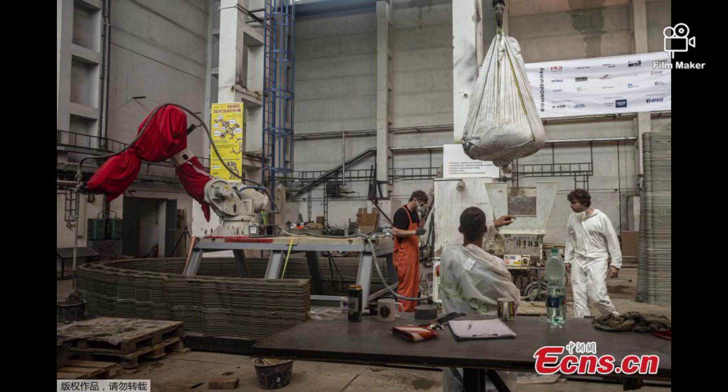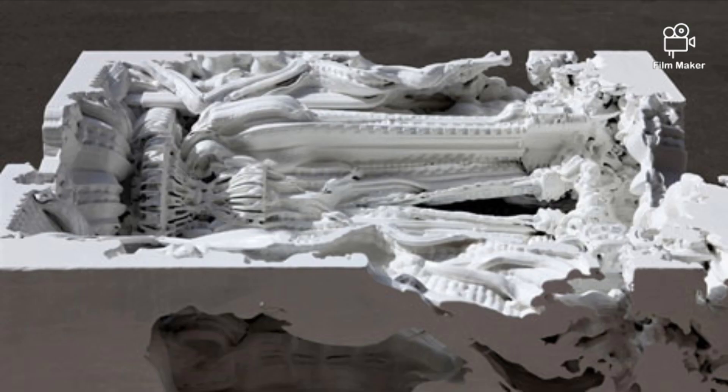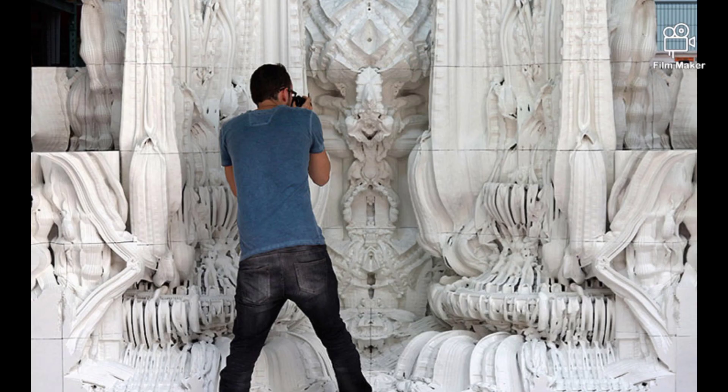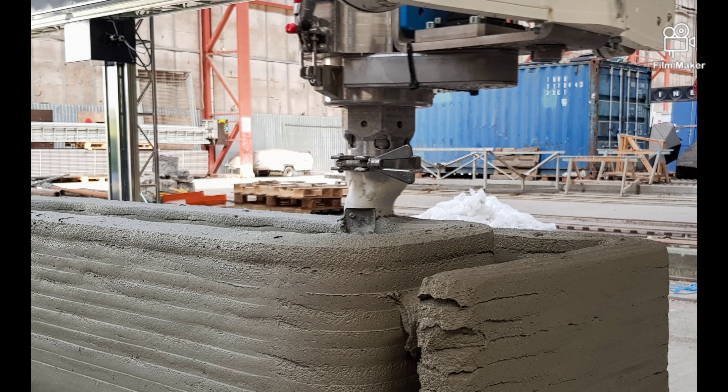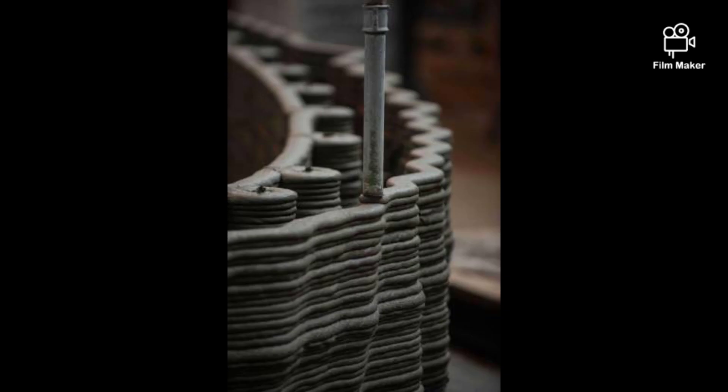A photo taken on June 15, 2020 shows workers checking over the 3D construction, which is being printed from special concrete and is due to float down the river Vltava in August. Construction of the first-ever 3D printed concrete house in the country has begun over the weekend, and it could become a holiday home for the future.